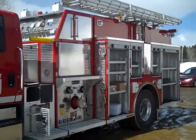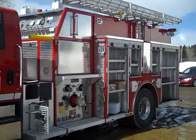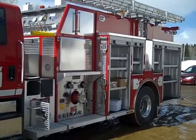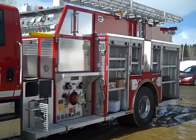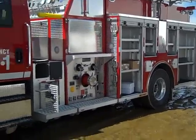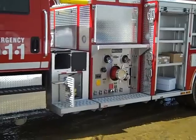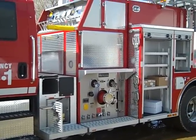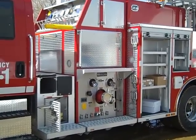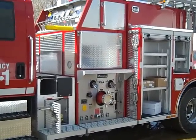On the left side of the body there are two Speedlay pre-connects underneath the operator standing area. They are covered with aluminum deck plate covers and have end tarps at the end. There is a storage compartment at the end of the walkway on each side. At the pump house level we find a full width step and a door access to the pump area.